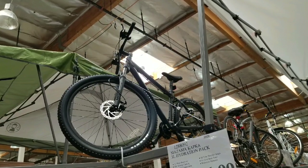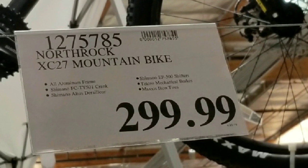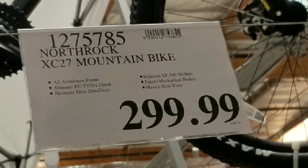Hey guys, I was at Signal Hill Costco today and I saw they had a new mountain bike on display. This is the Northrock XC27 mountain bike, cost $299.